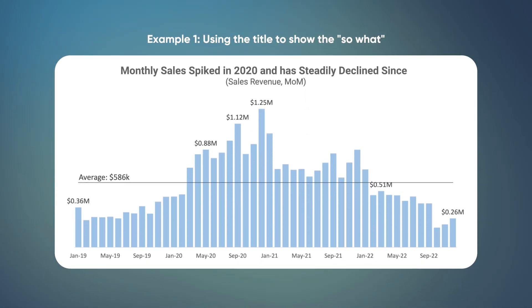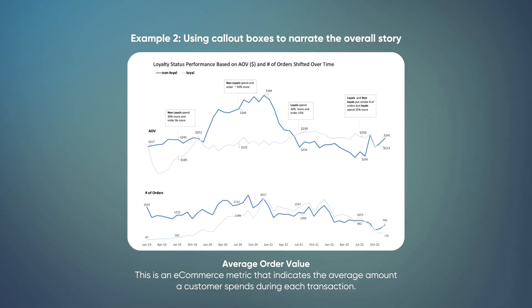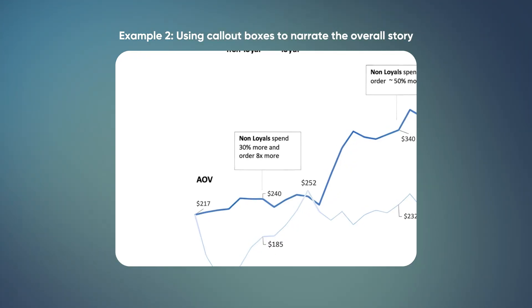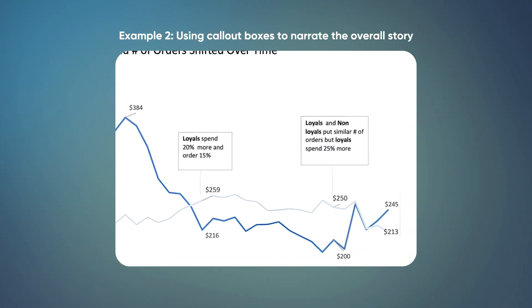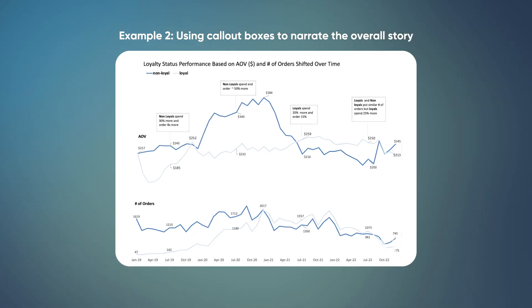Here are some standout examples of storytelling from some of my students. Here we're looking at sales trends over a few years and the so-what is actually in the title: monthly sales revenue spiked in 2020 and has steadily declined since. The average line also helps us benchmark which months did well and which months did badly. In this second example from one of my current students, she's actually doing storytelling directly in the graph about whether a newly launched loyalty program is working well. At first, non-loyalty members spent about 30% more, which spiked to about 50% more on average, but in more recent years this trend actually flipped — loyalty program members started purchasing relatively more expensive products, so perhaps the program is actually doing better than earlier.